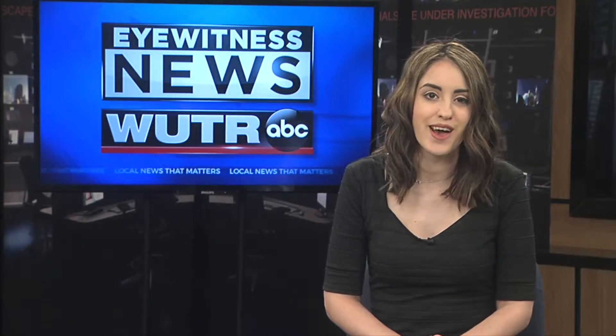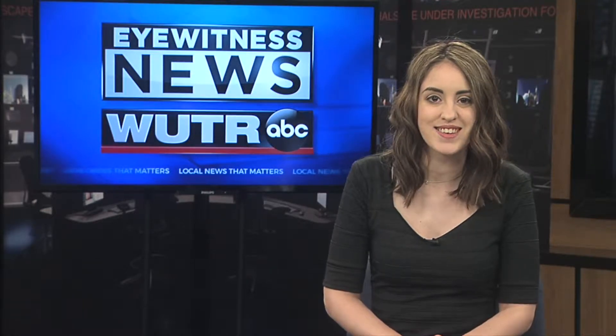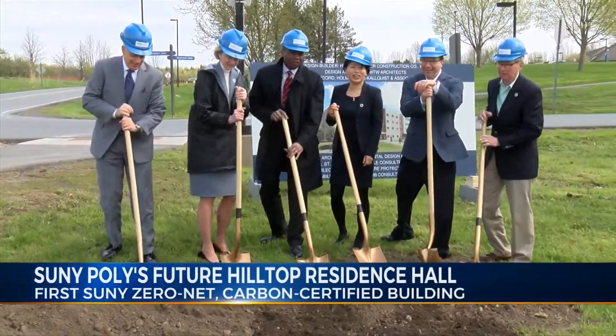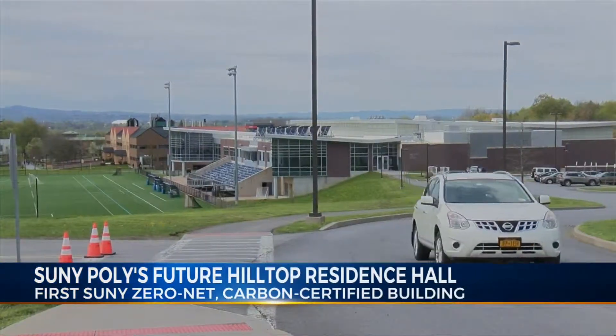There are 64 SUNY College campuses all across New York, and one located right here in our backyard is taking a stand to be more energy efficient. Eyewitness News reporter Jen Selig takes us to SUNY Poly to show us how, as cleaning and greening our region is something SUNY Poly strives to do right on campus.